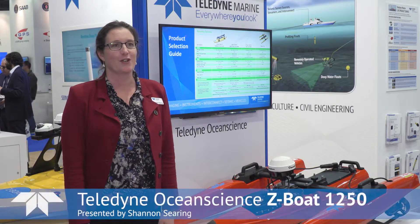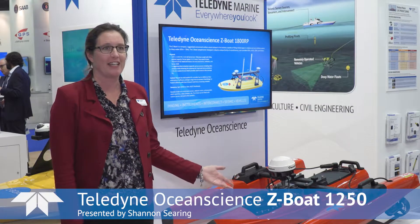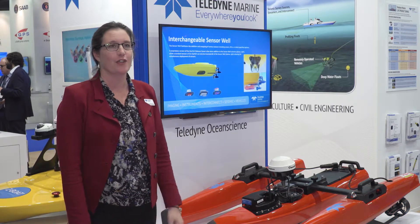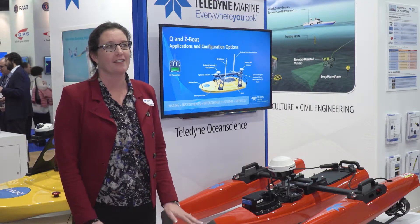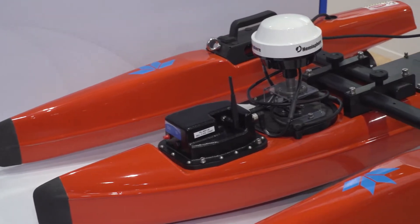My name is Shannon Searing with Teledyne Ocean Science. We're here at Oceanology International 2018 to introduce the Z-Boat 1250. The Z-Boat 1250 is our new portable solution for hydrographic survey, single beam echo sounder, and ADCP deployments in shallow and slow bodies of water.